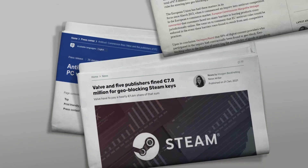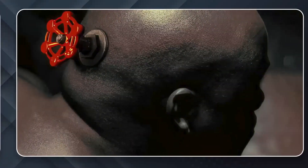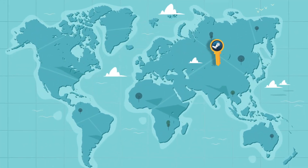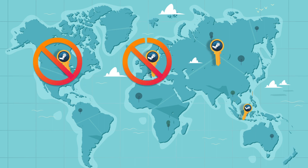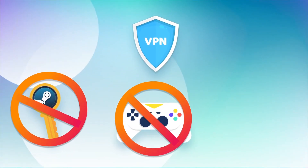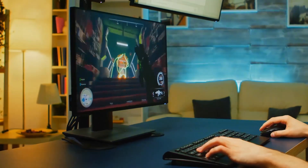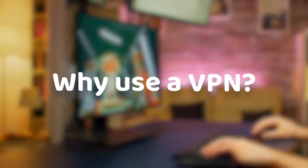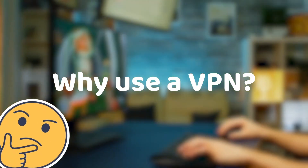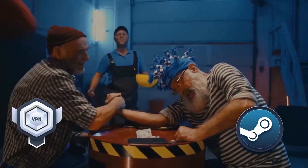Steam was recently caught up in a massive geo-blocking scandal when the company behind it was charged with heavy fines over their restrictive geo-blocking practices. Apparently, this online gaming giant won't let you redeem gifted keys outside of the region where the key was bought. I'm going to give you a step-by-step guide on how to change Steam location to access blocked keys, titles, and prices. I'm also going to share why you should use a VPN to do this, what problems a quality VPN helps to solve on Steam, and which VPNs for Steam are the most powerful and effective.